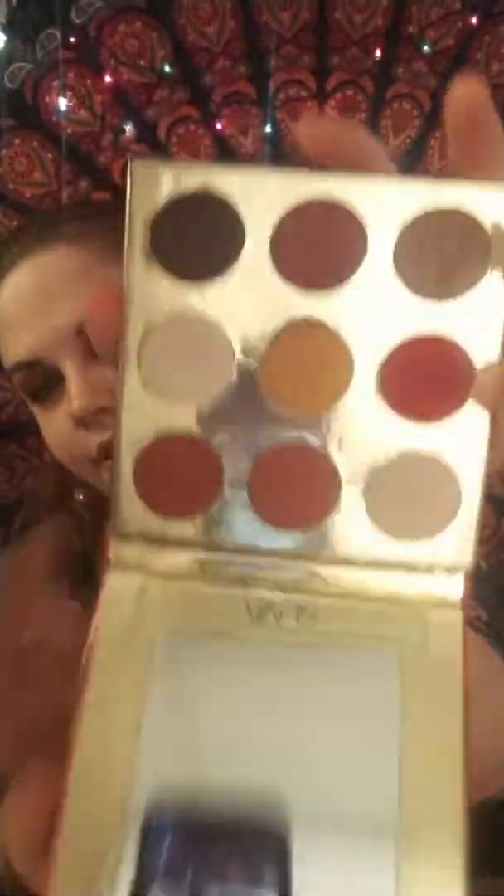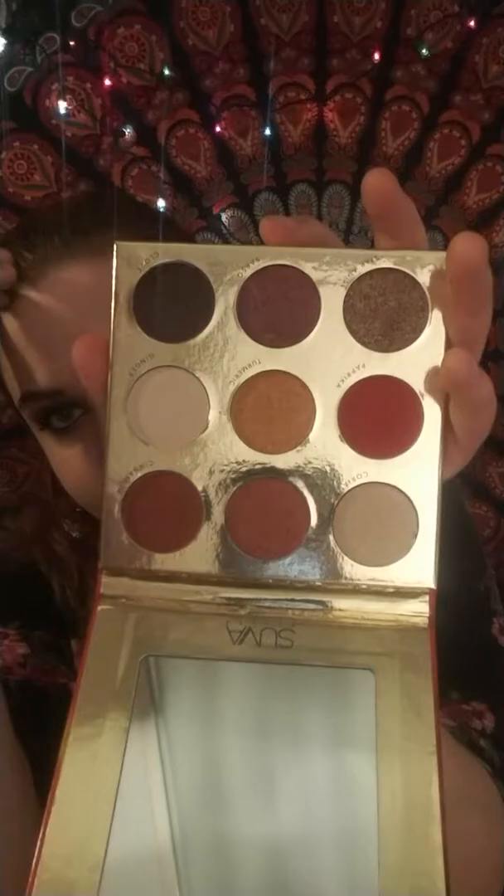So this is our Saffron palette. I'm gonna take the protective plastic covering off. Okay that was much easier than it seemed like it was going to be. You get a pretty nice size mirror here. And then these are the shades - you get nine different shades in the palette. Everything is a different spice: coriander, saffron, cinnamon, paprika, turmeric, ginger, star anise, sarso, and clove. I'm gonna swatch some of these because they're beautiful.